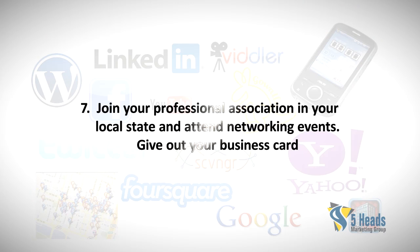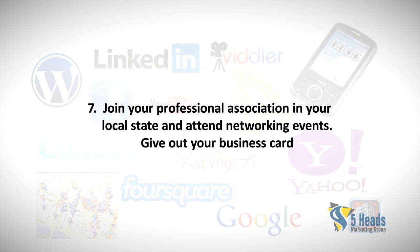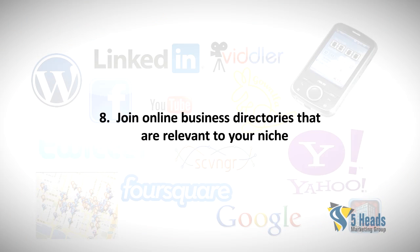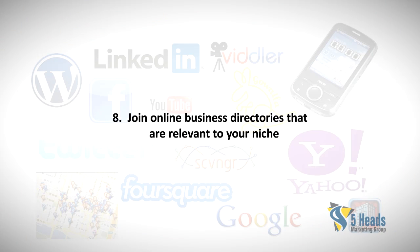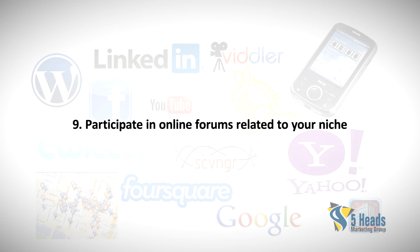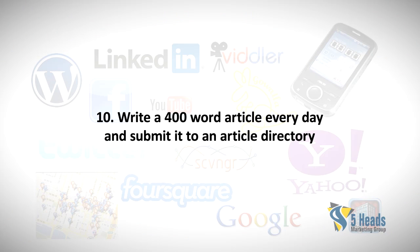Seven: Join your professional association in your local state and attend networking events — give out your business card. Eight: Join online business directories that are relevant to your niche. Nine: Participate in online forums related to your niche.